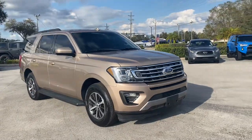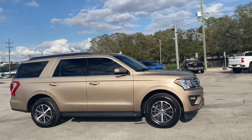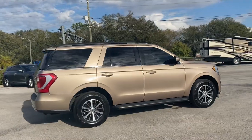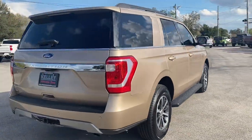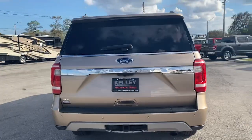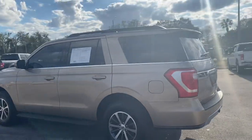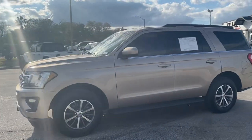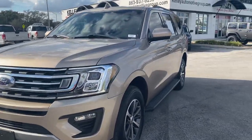Kyle with Kelly Automotive Group back with another one. Check out this 2020 Expedition XLT. It's got some fresh hand-cooked rollers on it — that would be tires if you're wondering. It's an XLT trim in this interesting rose gold color. You know, if you're looking to be a Polk County princess, maybe make it a Michael Kors edition — who knows, we can get funky with it.